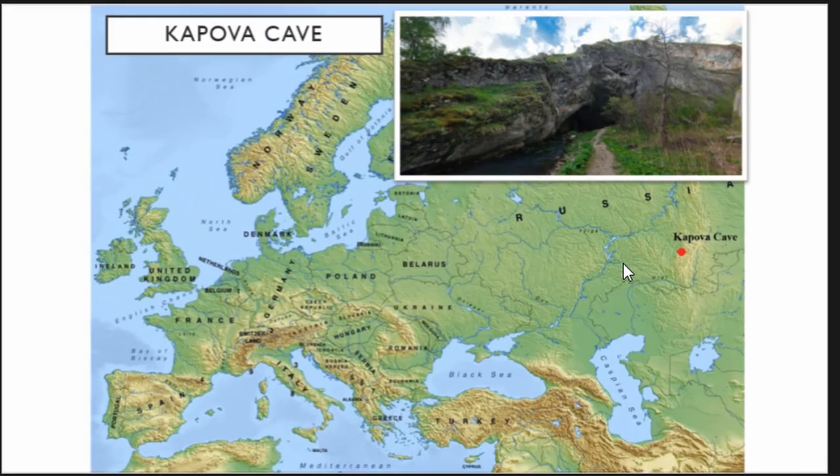Kappler Cave is situated in southern Urals, Russia. The Upper Paleolithic paintings were discovered in 1959 and archaeological research was conducted by many archaeologists, including Shilinsky and others. The Southern Urals Archaeological Expedition of Lomonosov Moscow State University started its work in the cave in 2008.